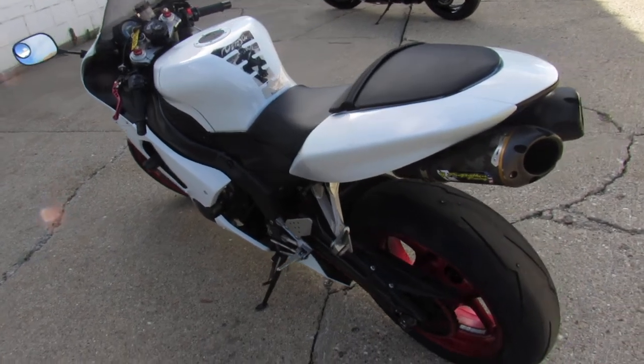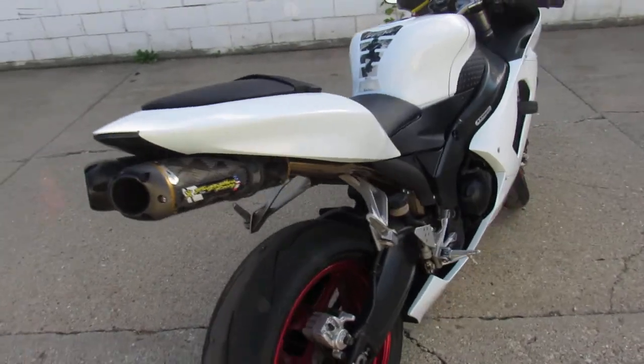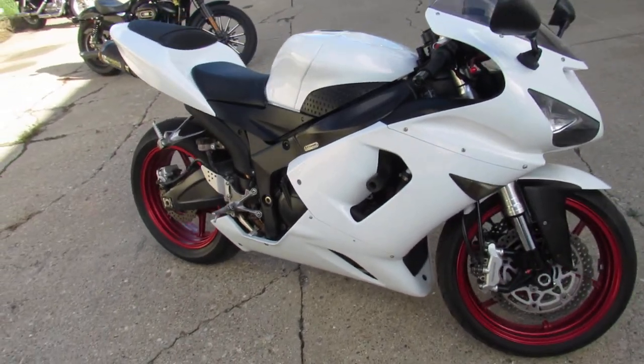Hey guys, ApprovalPotterSports.com here doing some videos on some bikes we just got in. We are stacking them up here. This one here is a 2006 ZX6R for sale. Sharp bike, clean, it's got all the good plastics.